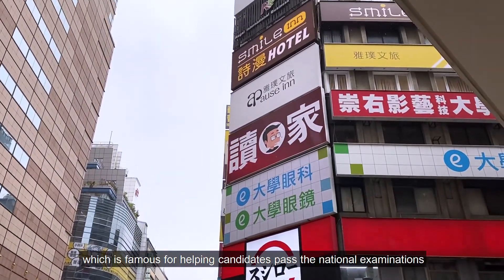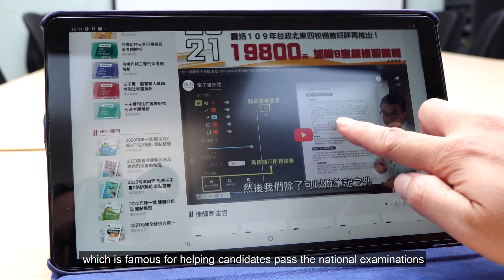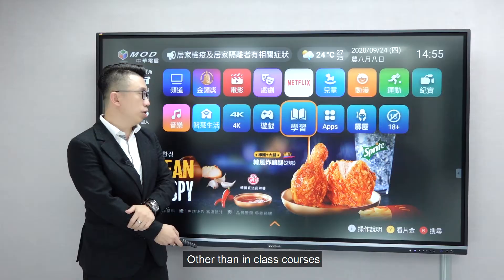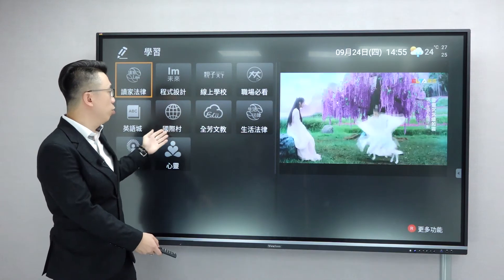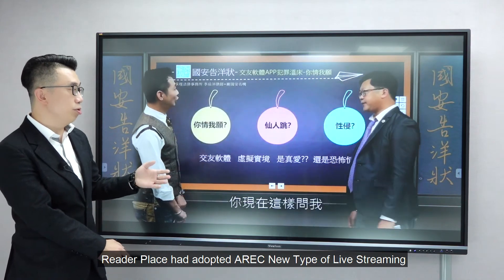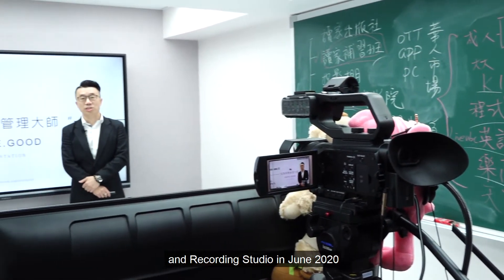ReaderPlays is a cram school famous for helping students pass national examinations or obtain professional licenses. Other than in-class courses, ReaderPlays also provides online courses for remote students. In order to produce high-quality video more efficiently, ReaderPlays adopted Atreq's new type of live streaming and recording studio in June 2020.